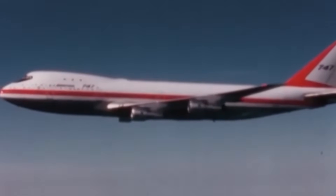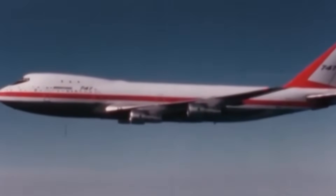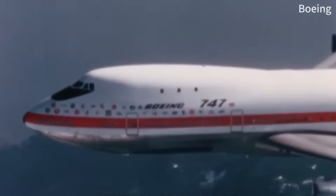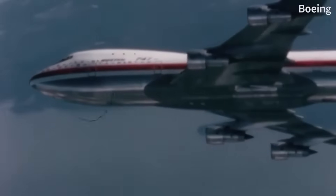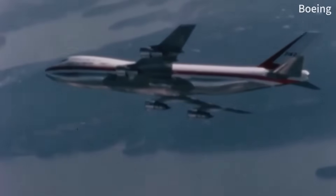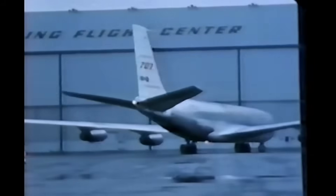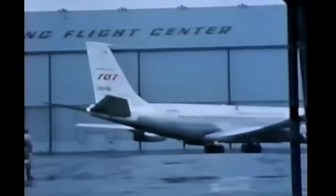The late 1960s sparked an aviation arms race. Boeing had just unveiled the massive 747, with a maximum theoretical capacity exceeding 400 passengers for transoceanic routes. But airlines saw a gap. They needed something smaller for medium-haul routes, something more efficient than stuffing passengers into a half-empty jumbo jet. Two manufacturers raced to fill that gap: McDonnell Douglas with the DC-10, and Lockheed with the L-1011 TriStar.